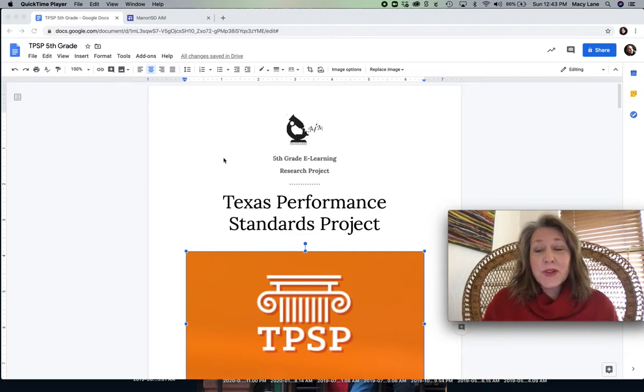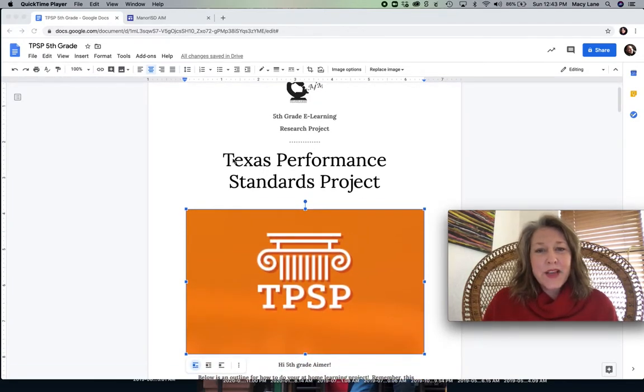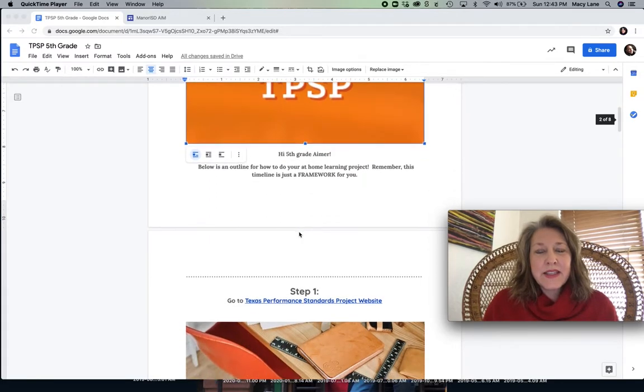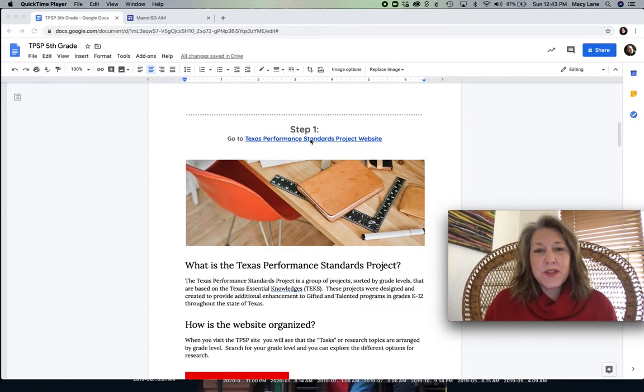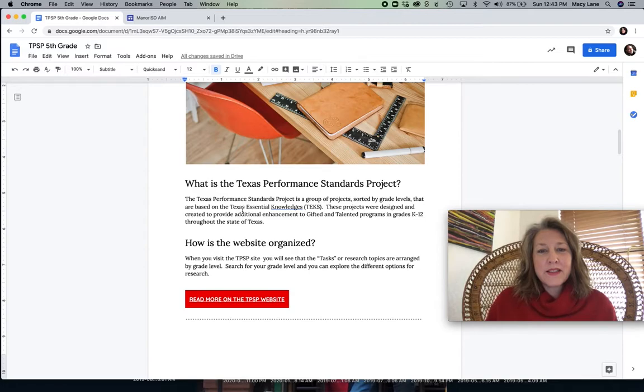So if you want to do a research project at home — and this is very much like what we would have been doing in class anyway if we were still in school — I'm going to sort of walk you through the steps. There's a website created for the entire state of Texas called the Texas Performance Standards Project. This document tells you step by step what you can do. So step one: go to the Texas Performance Standards Project website. This is a hyperlink you can click on and it will take you to the website, which is a group of projects sorted by grade levels based on the TEKS.